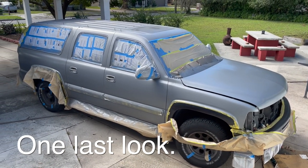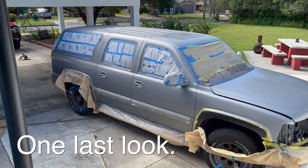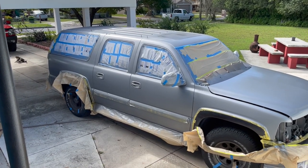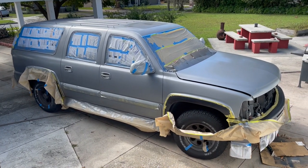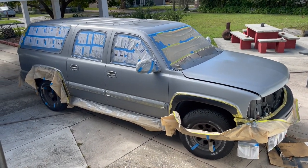Here it is from a little higher up. There's a lot of dust on the roof because I actually painted the roof three to four weeks ago. Look at that - what a difference.